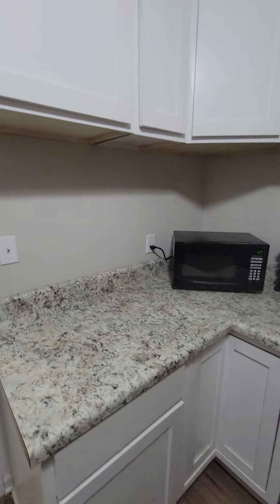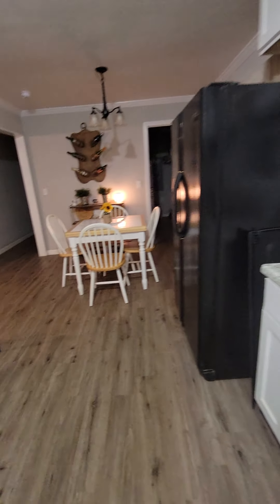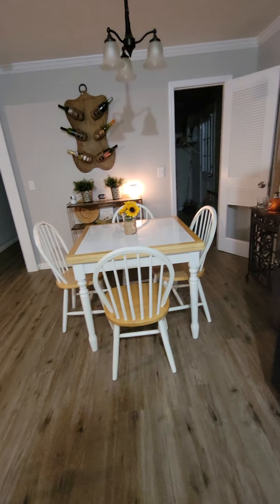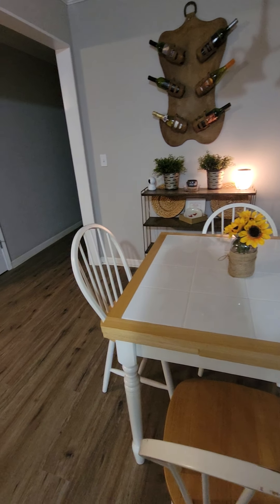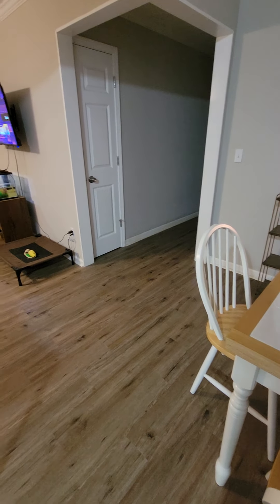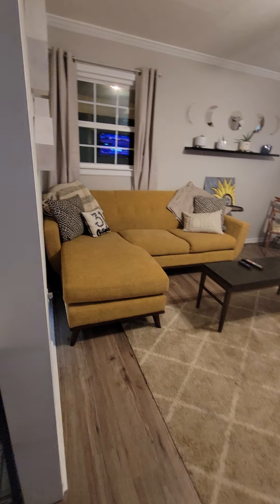I came to check out a house that's out of Springdale, right over the Paulding line in Polk County in Rock Mart. I came in the garage entrance, so when you walk in that way, there's a laundry room in here that's nice and big. They have the new vinyl flooring in, so that's really nice.